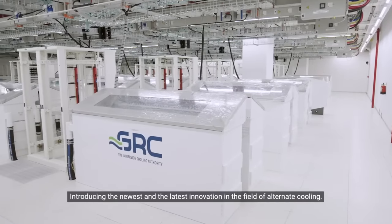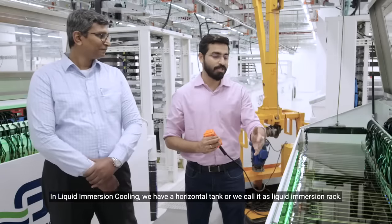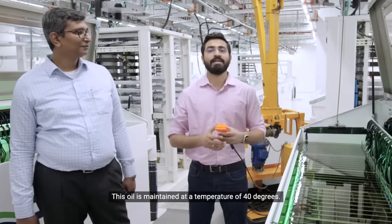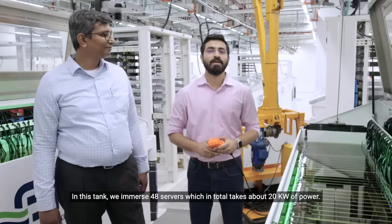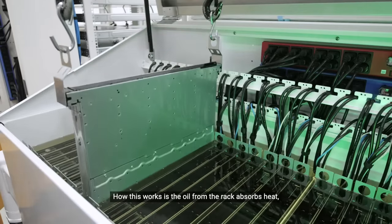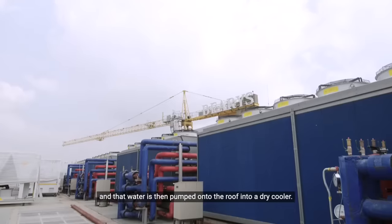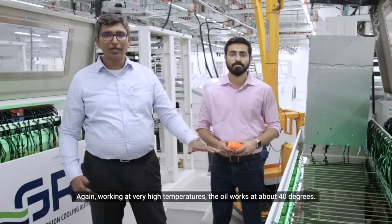Introducing the newest and latest innovation in the field of alternate cooling — liquid immersion cooling. In liquid immersion cooling, we have a horizontal tank, or what we call a liquid immersion rack. In this rack, we fill up around 1100 liters of coolant or a synthetic oil. This oil is maintained at a temperature of 40 degrees. In this tank, we immerse 48 servers, which in total takes about 20 kilowatts of power. The oil from the rack absorbs the heat generated by the servers running. This oil is then carried to a CDU, which exchanges heat using heat exchangers into water. That water is then pumped onto the roof into a dry cooler, working at very high temperatures — the oil works at about 40 degrees.